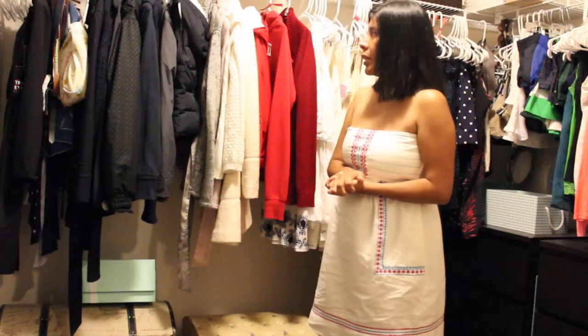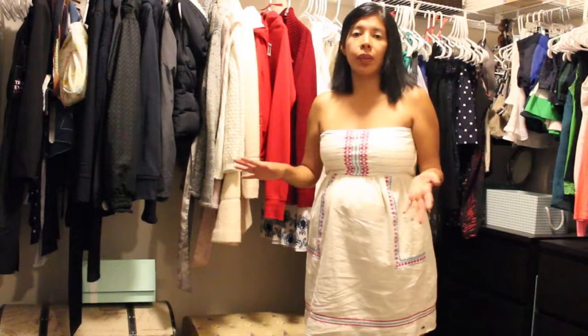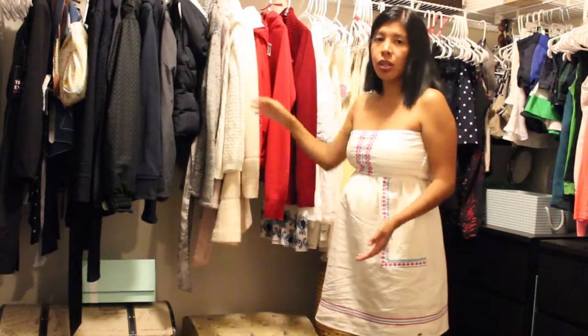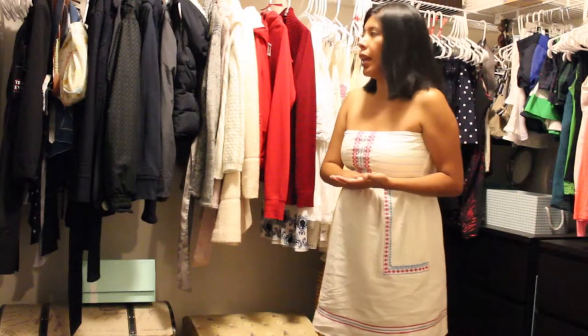So first of all, I started by putting all of my laundry away. I washed every single piece of clothing that I had and I hung it. And the first thing when I put it away, I made sure that everything was facing that direction so when I come in, I will see the front of everything.